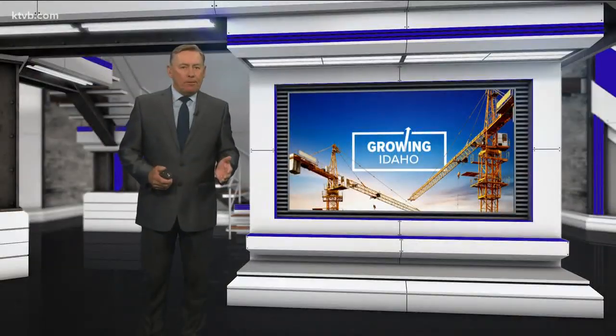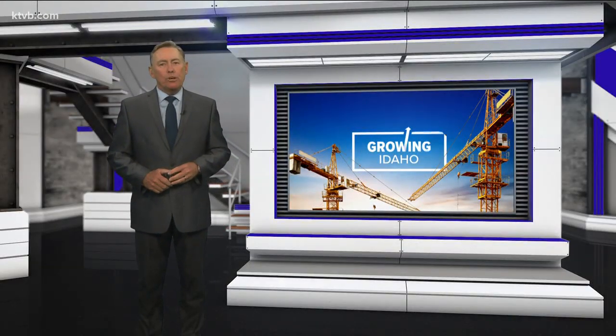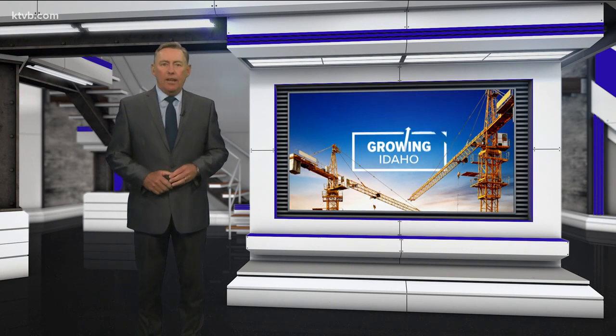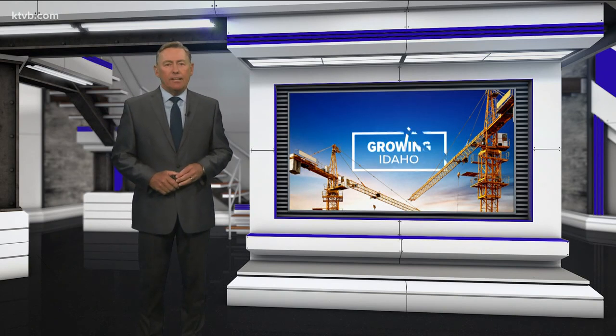With more people and more buildings comes more garbage. But a lot of the stuff that we throw out does get a second life through recycling. Some materials are converted into energy, a conversion that's making Boise's recycling program one of the most sophisticated in the country. And as our Gretchen Parsons shows us, it's a high-tech, complex process.